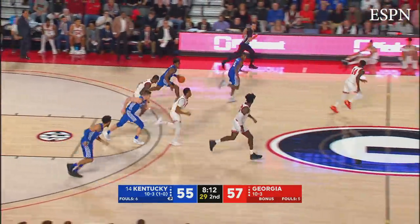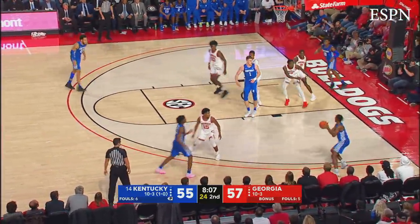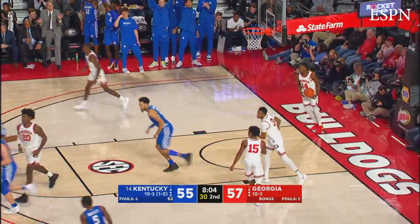Rebounded by Sestina. Katz with a chance to take the lead — over to Maxey on the right wing, hooks it down in the corner to Quickly, there's the three ball — it's good! That was some sweet ball movement.